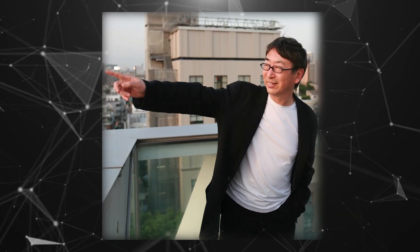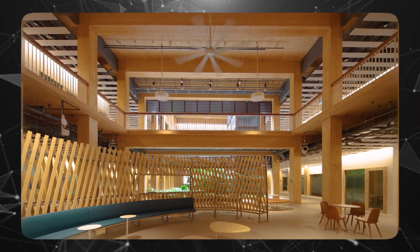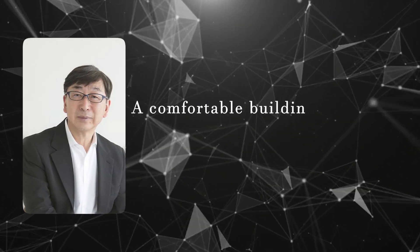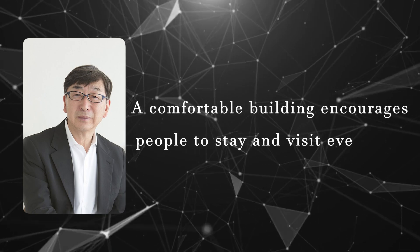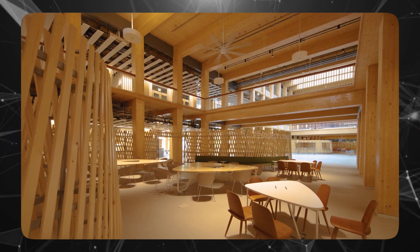Toyo Ito, influenced by his grandfather's lumber business, emphasises comfort in his designs. He explained that a comfortable building encourages people to stay and visit every day, and he wanted to create architecture that inspires people to live their best lives.